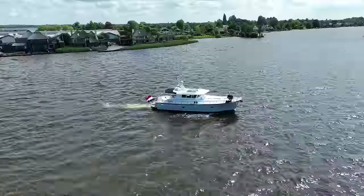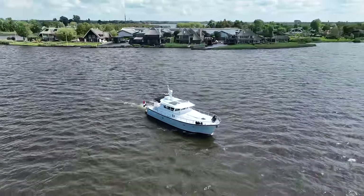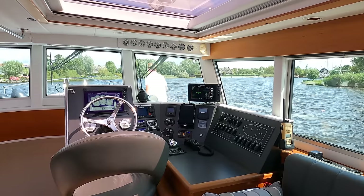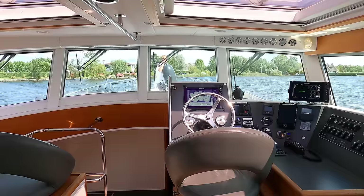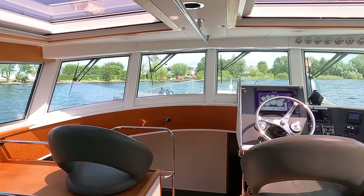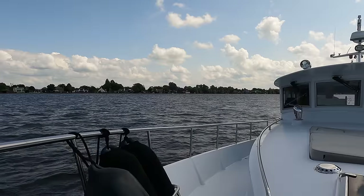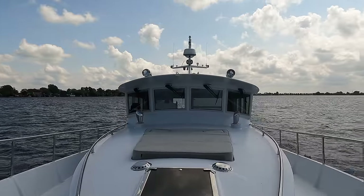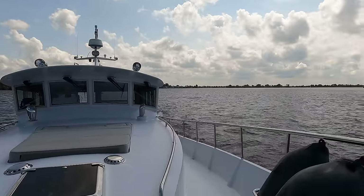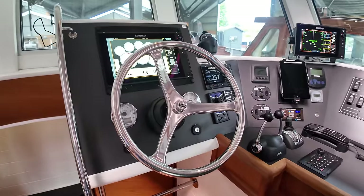A 15.29m aluminium motor yacht built in the Netherlands in 2010. This CE Category A vessel crafted from aluminium has all the hallmarks of an offshore powerhouse, ready for year-round use. With a draft of 1.15m, a beam of 4.66m and a displacement of 13.6 tonnes, she's built for stability and comfort on the open water.